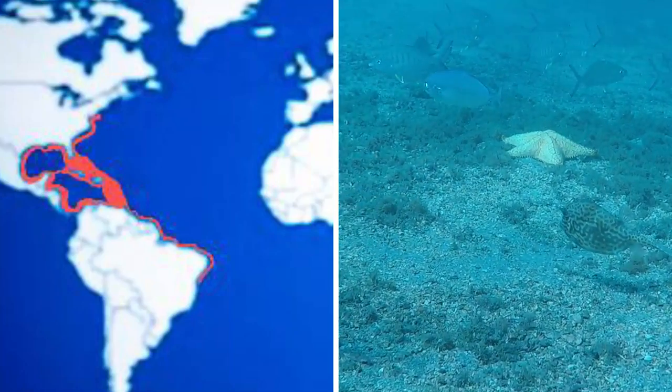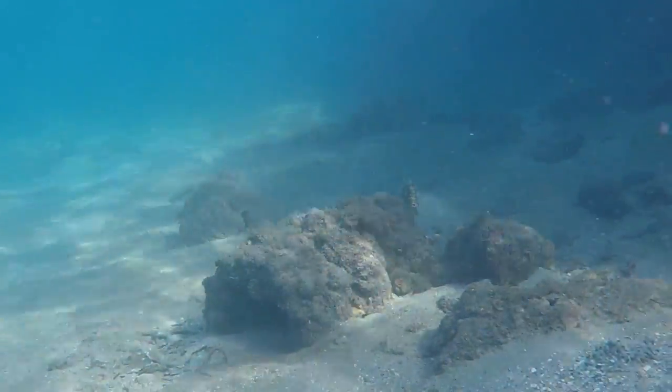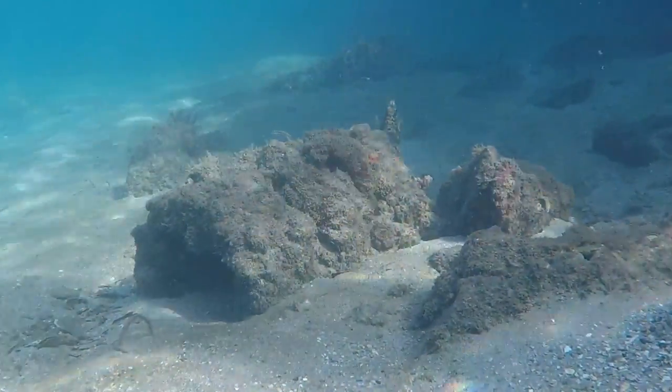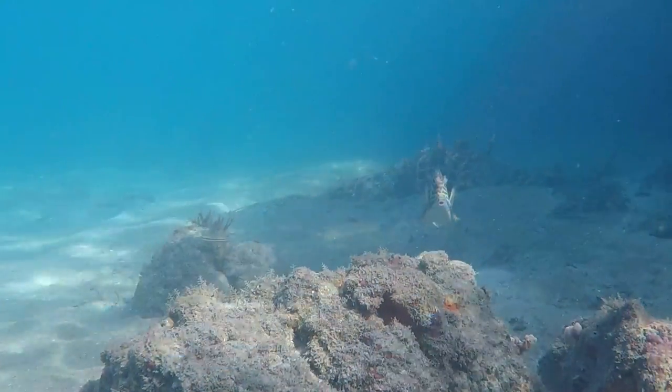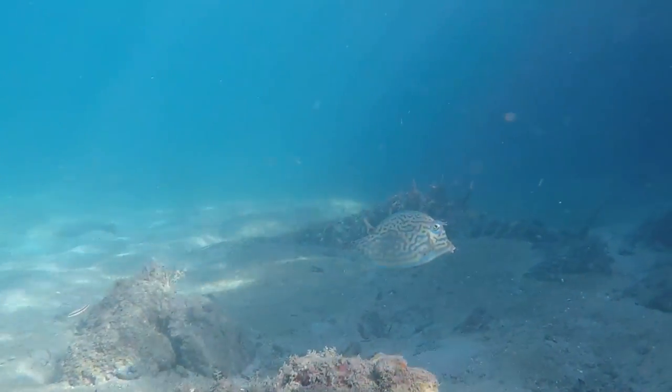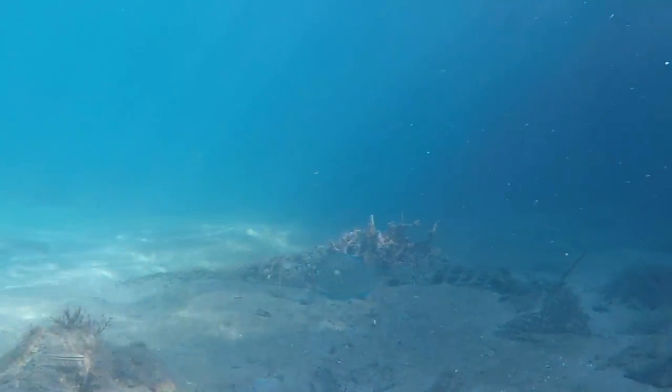Of the Gulf of Mexico and the Caribbean. Come on out, little one — I'm no threat. Note the puckered mouth and their kissy lips. To me, they appear cute and comical.